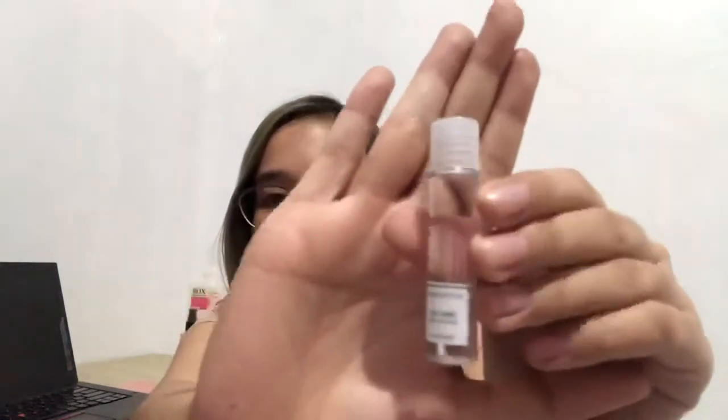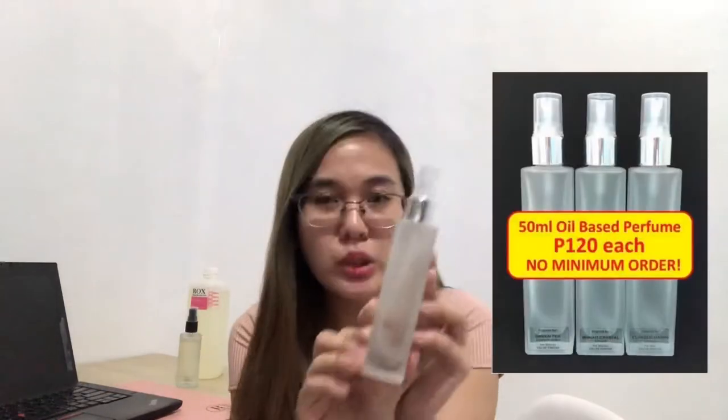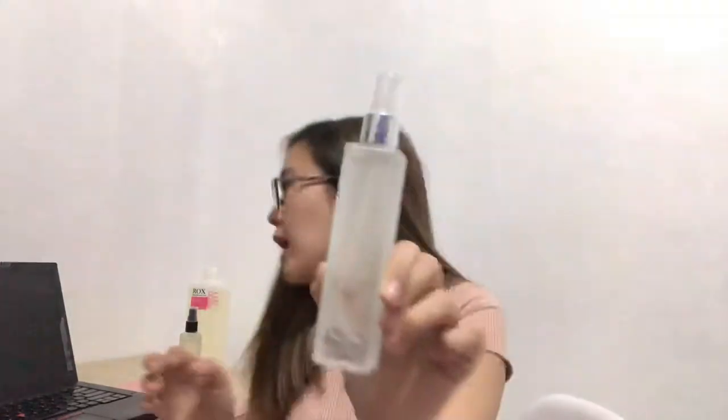For example, I chose CK-1 for women. They have this cute mini bottle. When I get to know the scent and love it, I can order a larger bottle. The larger bottle is 120 pesos from Rox Fragrances. If you buy it for 120 pesos, you can mark it up. If you sell this CK-1 to your customers, you can earn a large income from it.